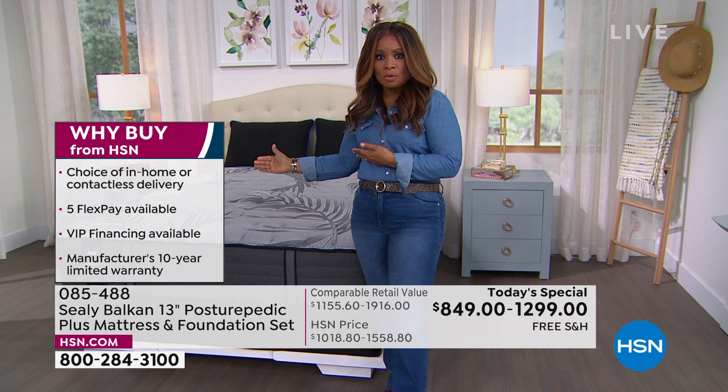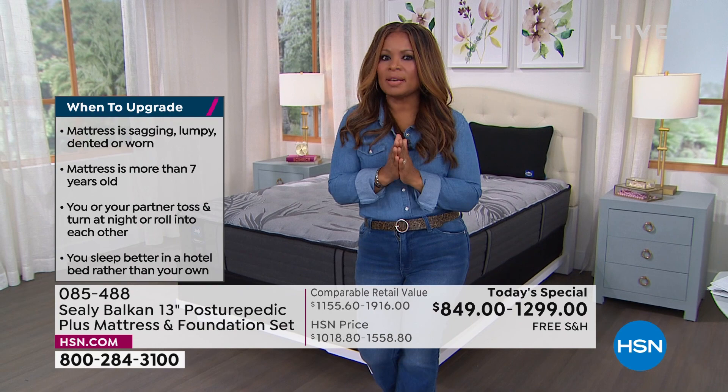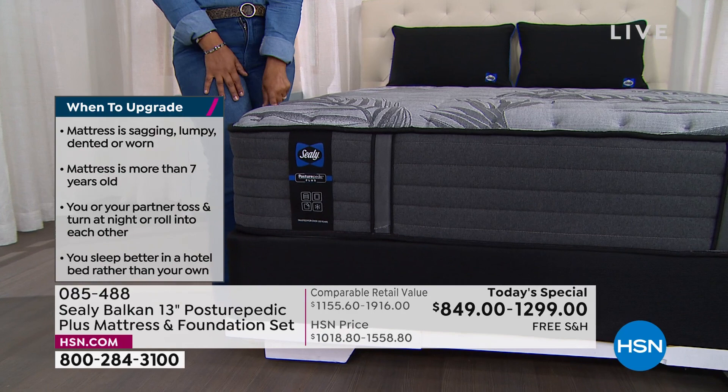It's called the Balkan and it is only available here at HSN and on their website. When we talk about some of the additional features on this one, it's a remarkable price. With shipping and handling included, the convenience of paying for it over five months interest-free — whether you're new or have shopped with us for years — today's a great day. And if your mattress has that big dip in the middle, or it's just gone, you need a new mattress. This is 13 inches — you can buy the mattress only.